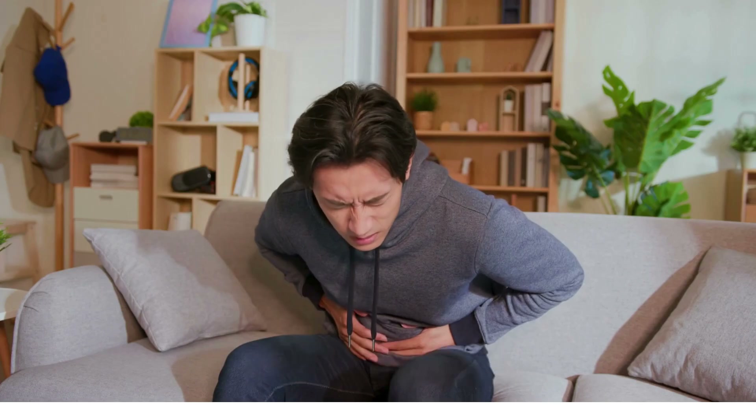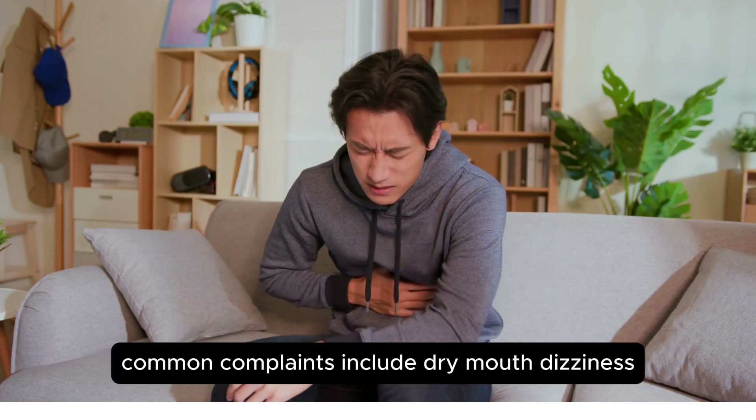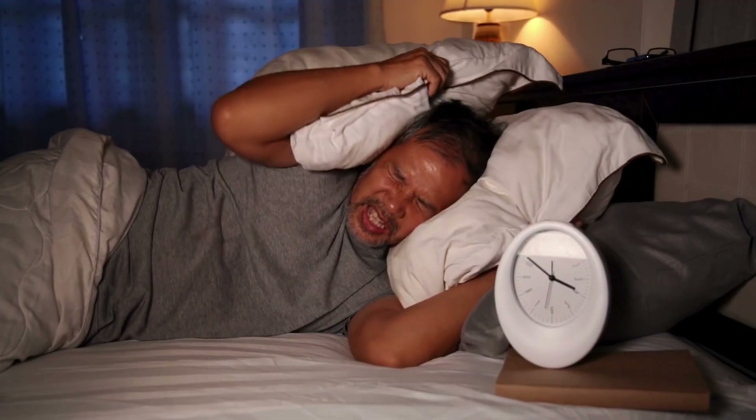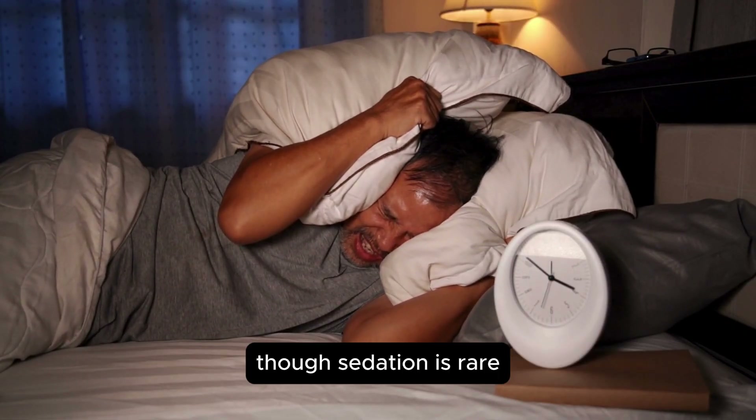As with any medication, Moxonidine can cause side effects. Common complaints include dry mouth, dizziness, headaches, fatigue, and nausea. Some patients might experience sleep disturbances, though sedation is rare.